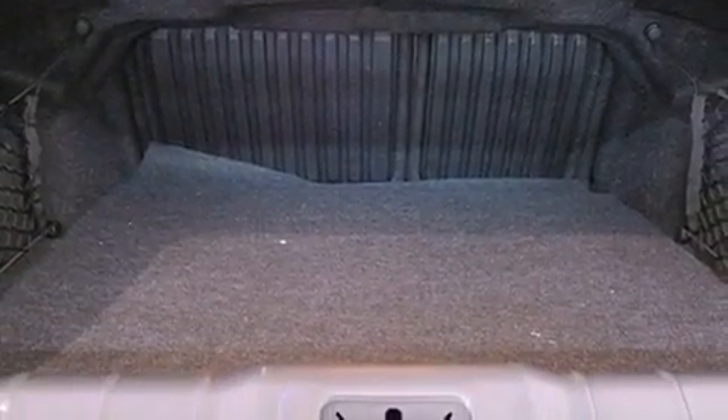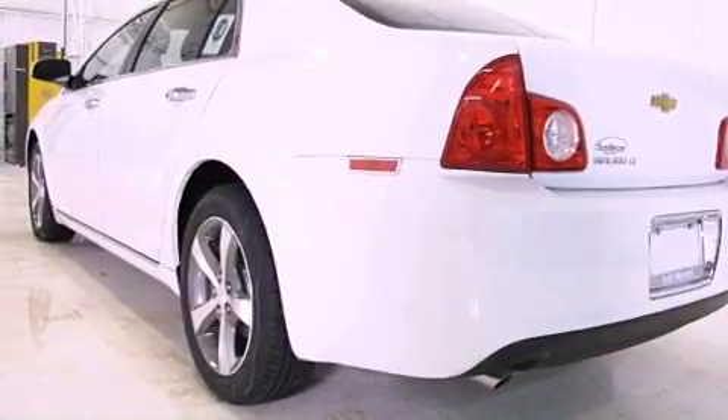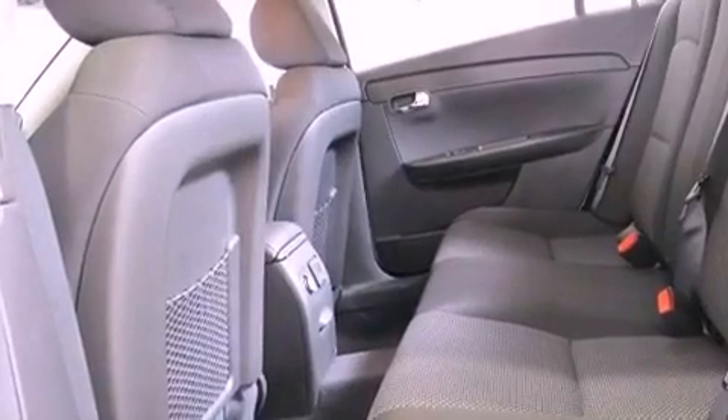Additional features include side curtain airbags, latch-ready child seat anchors, air conditioning, and a navigation system to help you get from point A to point B on time.